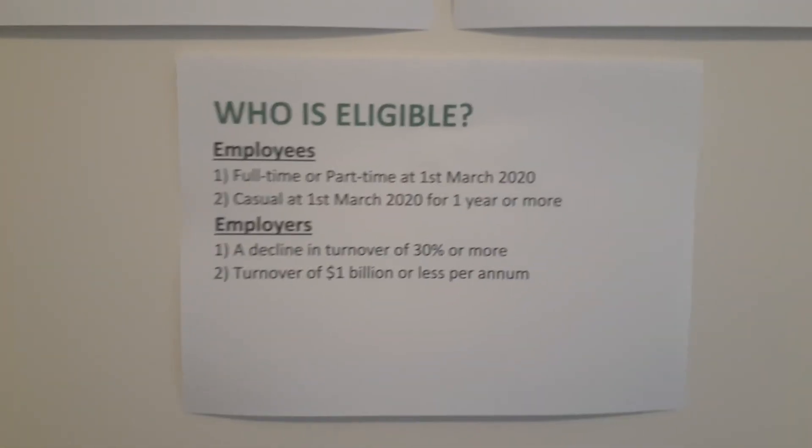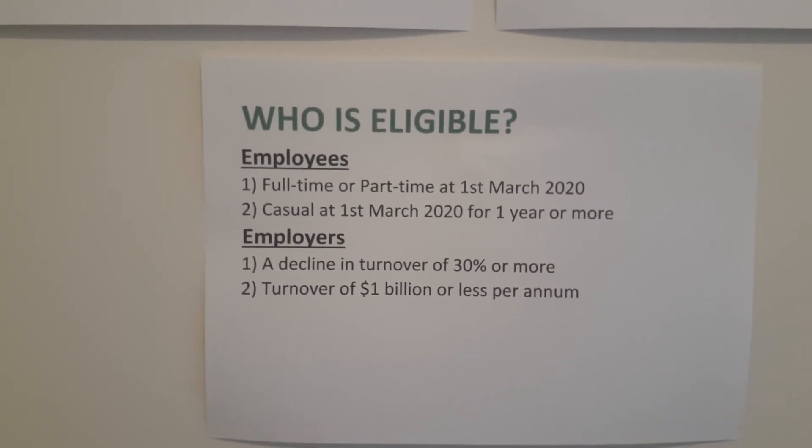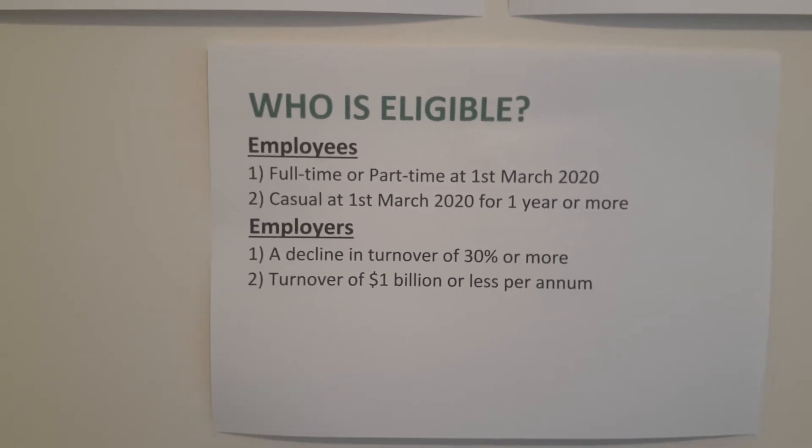So who's eligible? Employees that were full-time or part-time at the 1st of March 2020 are eligible, and casual employees from the 1st of March 2020 that have been in that business actively for a year or more.